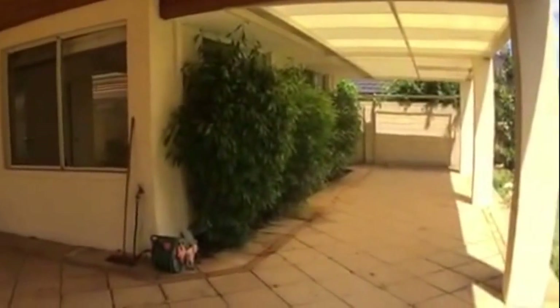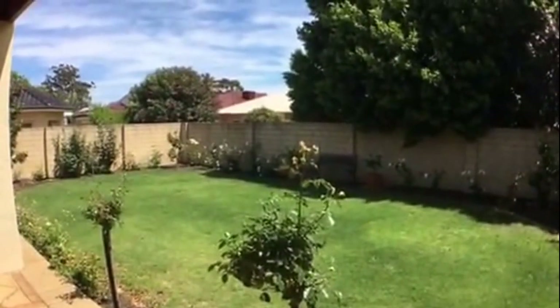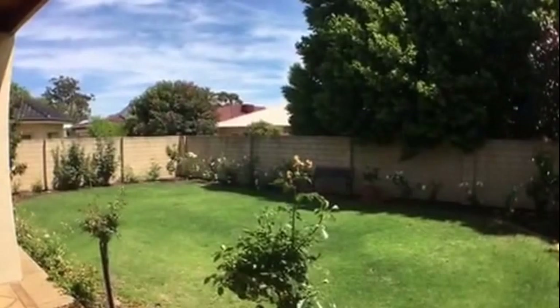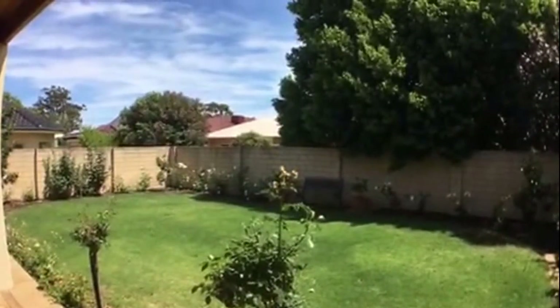I'd like to take this opportunity to thank you for viewing 98 Corinthian Road in Shelley. For more video tours please feel free to visit our website at www.mresidential.com.au. Thank you.